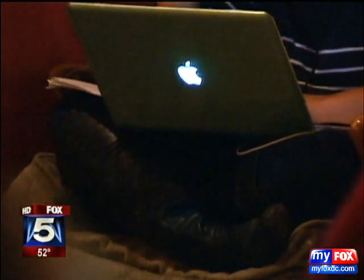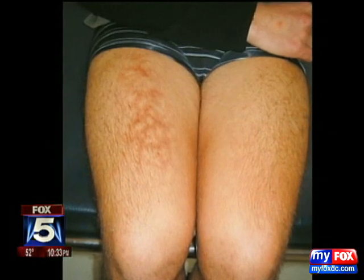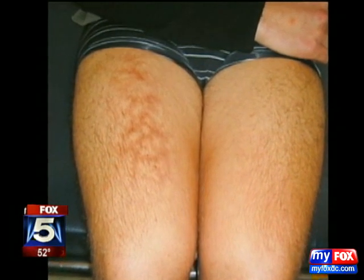He says the heat from laptops is basically baking your skin. '99% of the time there's nothing to worry about other than the reddish discoloration, or in people of color it can present with a brown or darkening discoloration on the thighs. But this can lead to squamous cell cancer from your thinning skin getting exposed to UV rays or sunlight.'